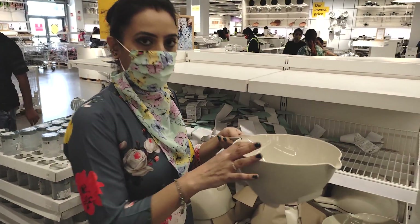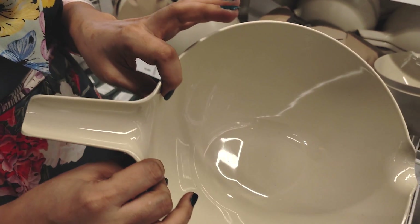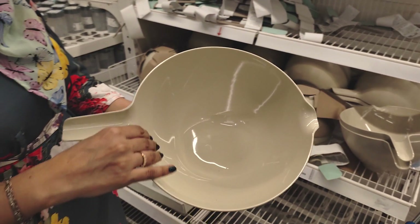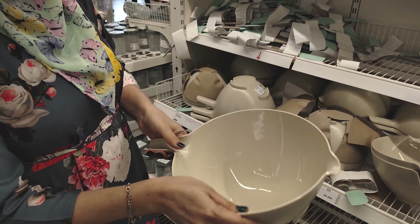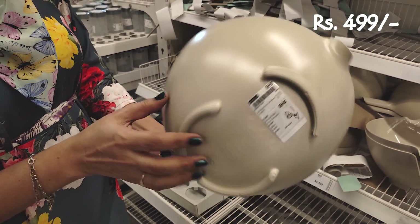This is a mixing bowl. Its material is plastic — it looks very durable and comfortable. You can mix any batter with it; it is multi-purpose. The finishing is good, it has a handle, and there is a stand behind it so you can keep it firmly on the counter.